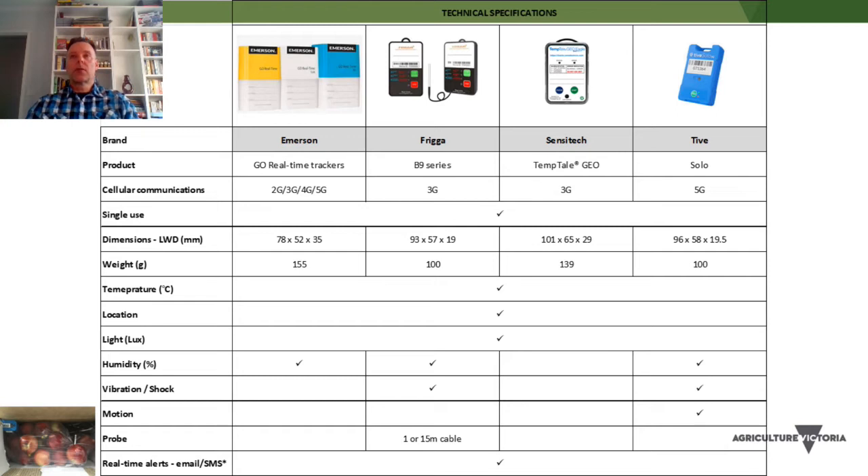They're all 3, 4 and 5G loggers these days — the 2G network has been disconnected in Australia. These loggers are single use, though there are multiple-use options that would suit closed-loop or domestic supply chains where they're easier to retrieve. They're roughly a little bit smaller than a mobile phone, approximately 80 to 100 millimetres, and they weigh roughly 100 to 150 grams.